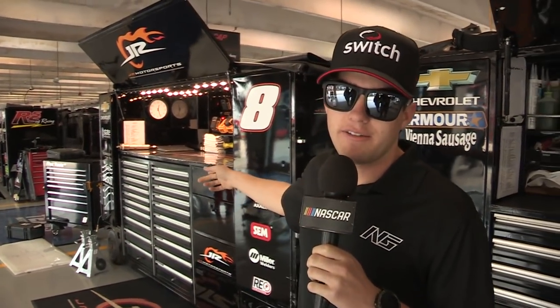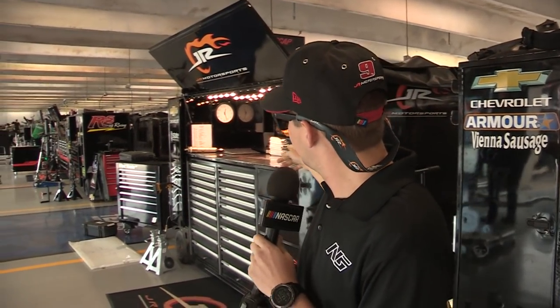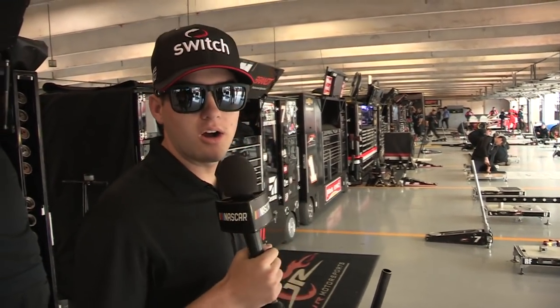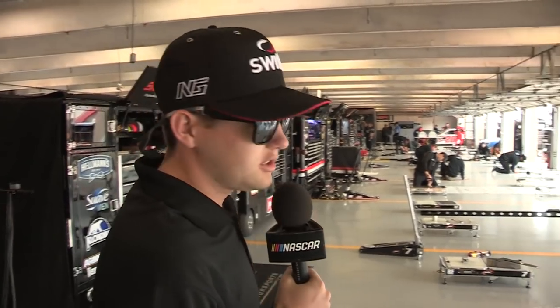My teammate over here is Jeb Burton. Water coolers, water heaters. The number eight car is Justin Allgaier this weekend next to me, and then Michael Annette is down there — Justin Allgaier's next to me.